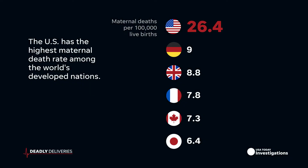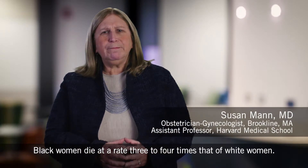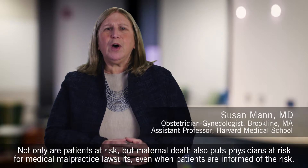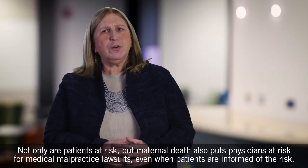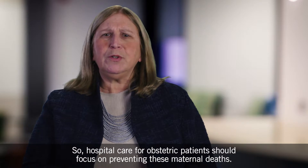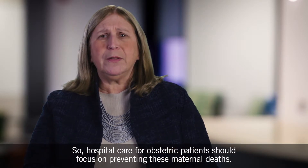Women in the United States are more likely to die from childbirth than women in other high-income countries. Black women die at a rate three to four times that of white women. Not only are patients at risk, but maternal death also puts physicians at risk for medical malpractice lawsuits, even when patients are informed of the risk. So hospital care for obstetric patients should focus on preventing these maternal deaths.